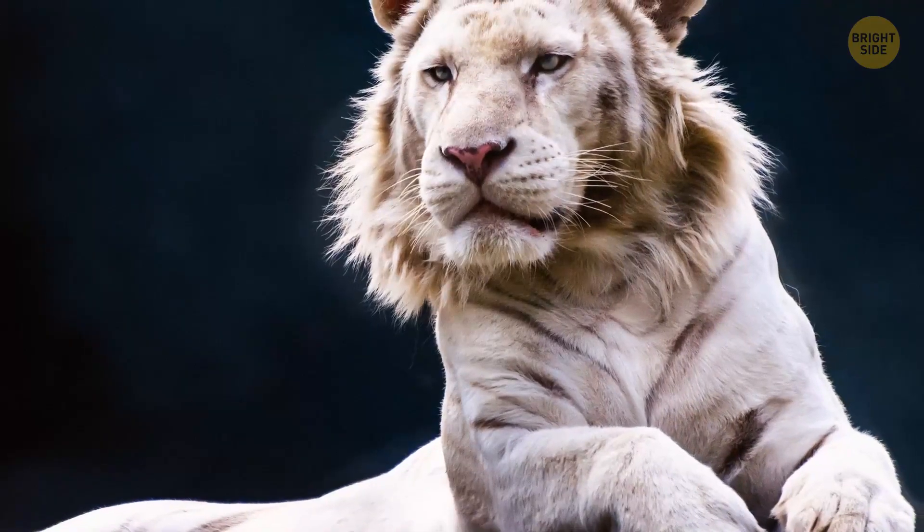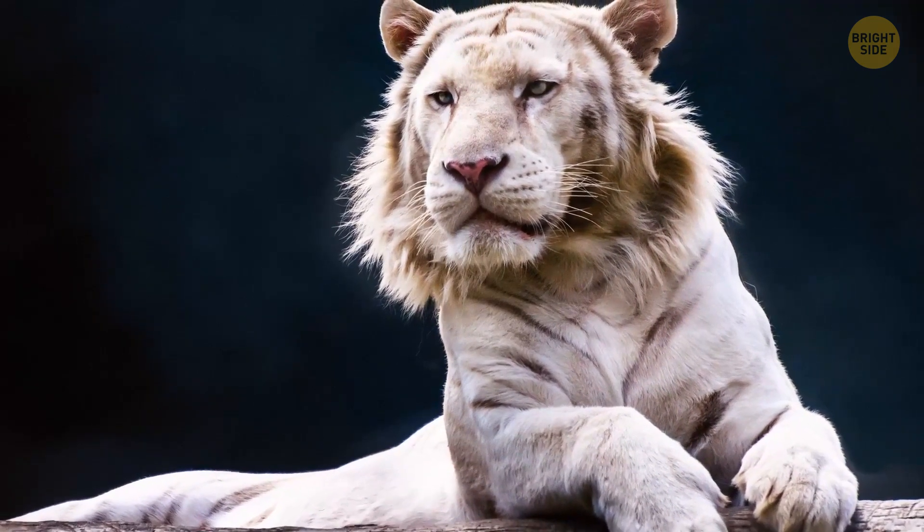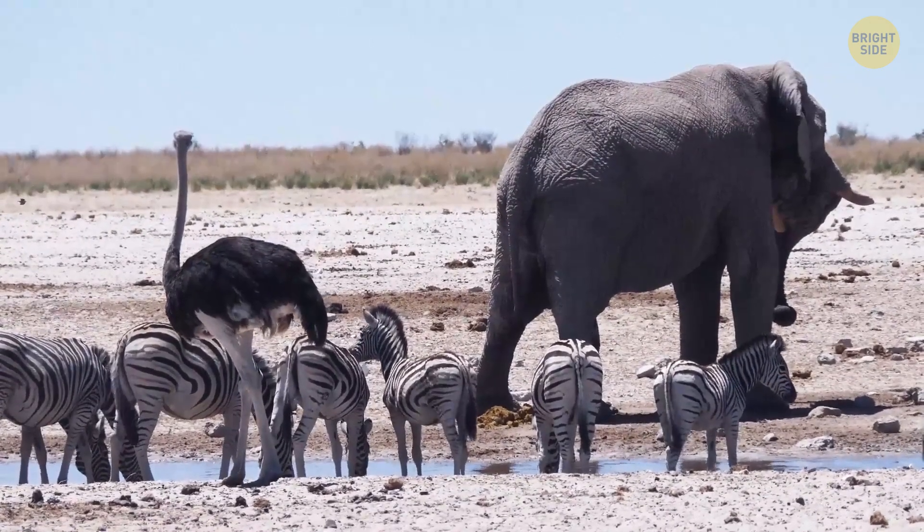Unlike some hybrids such as the liger, zonkeys can normally live in the wild. In fact, that's where you can find them — living life to the fullest across savannas and open woodland, mostly in Africa.